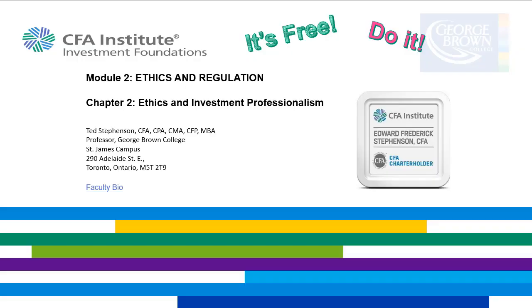The topic for this video is the CFA Institute Investment Foundations Program, Module 2, Ethics and Regulation, Chapter 2, Ethics and Investment Professionalism.